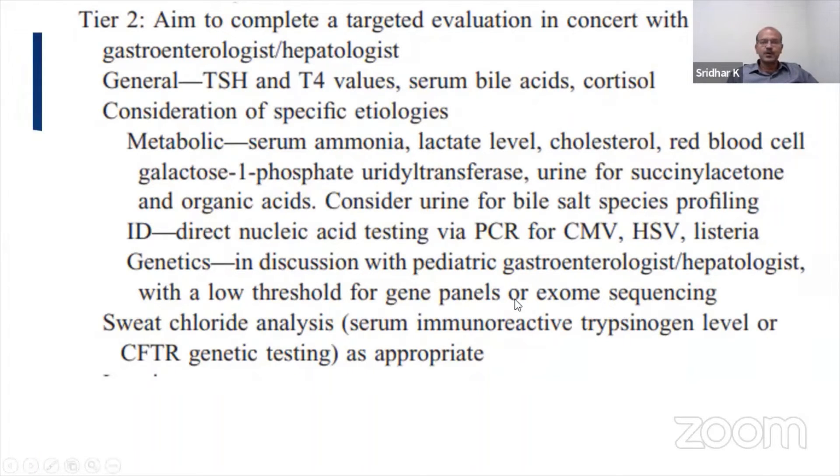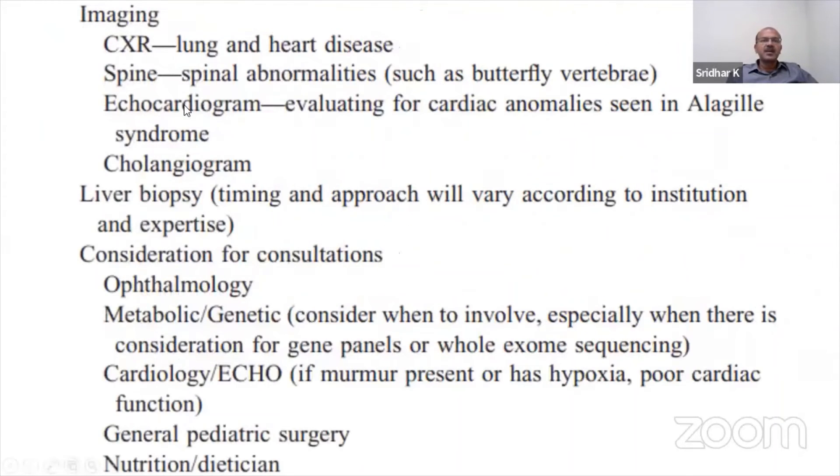For genetics, you discuss in consultation with the gastroenterologist, and you can consider a gene panel for many of the metabolic disorders, including the progressive familial intrahepatic cholestasis (PFIC) conditions, and of course sweat chloride for cystic fibrosis. For imaging, in addition to the ultrasound done as part of the Tier 1 investigation, you do a chest X-ray to look at lung and heart disease-associated syndromes.